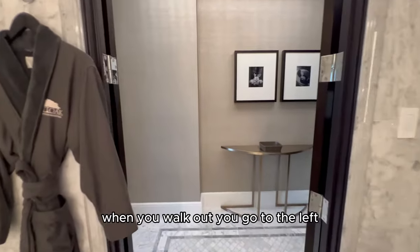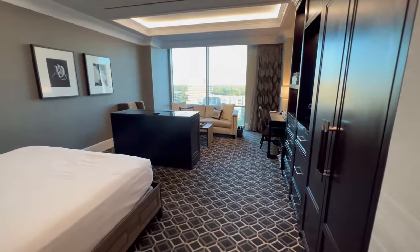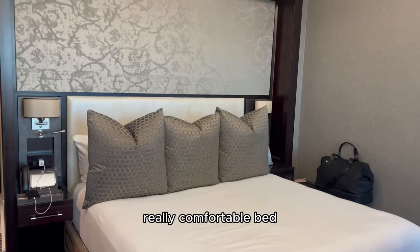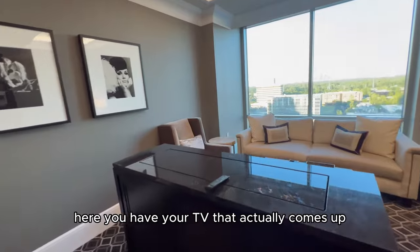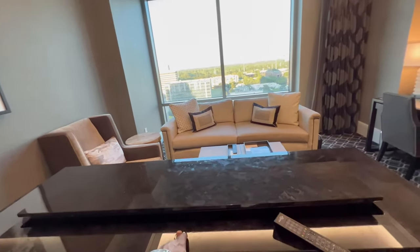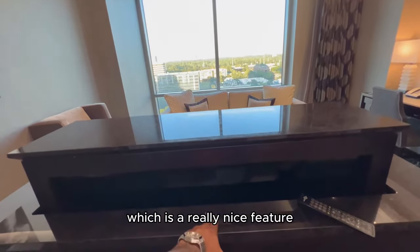When you walk out and go to the left, you have your living space area — a nice sizeable room. You have your king size bed right here, a really comfortable bed. Here you have your TV — it actually comes up, which is a really nice feature.